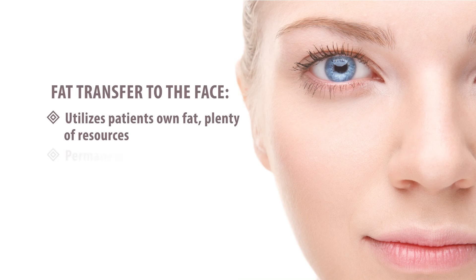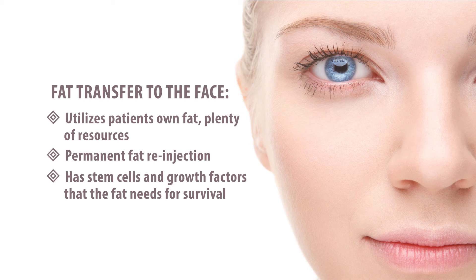And filler only lasts about six months to a year. But if you provide me with fat that I harvest from you, I can take 50, 100, 150cc's — whatever amount I can get from your body — and re-inject that into the face. Not only is it essentially permanent because it's your own fat, but it also has stem cells and the growth factors that the fat needs for survival.